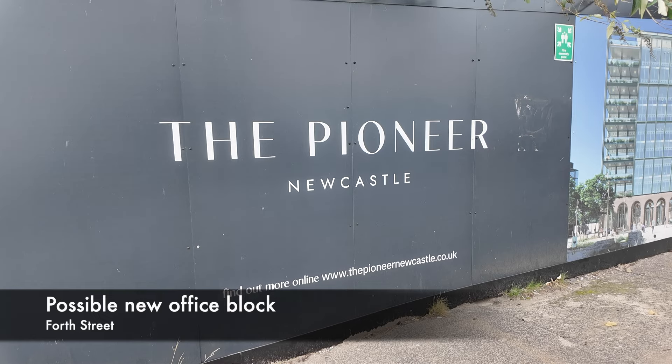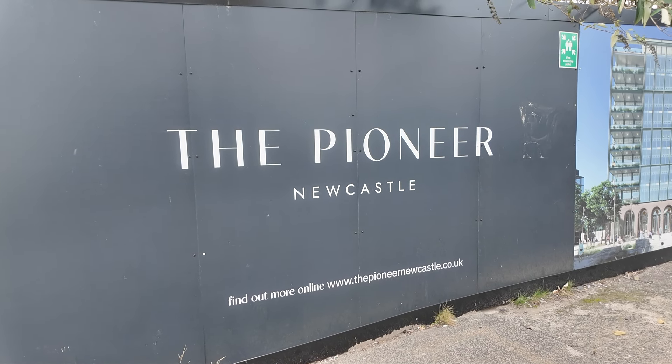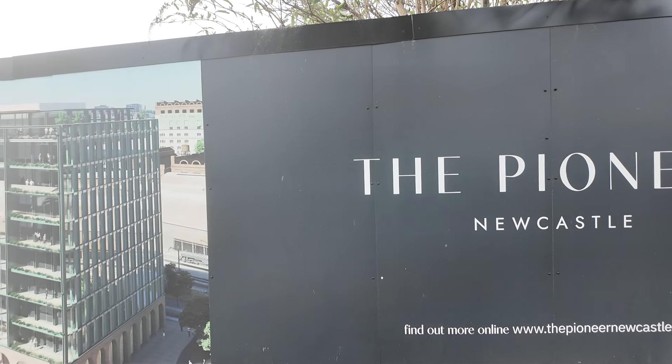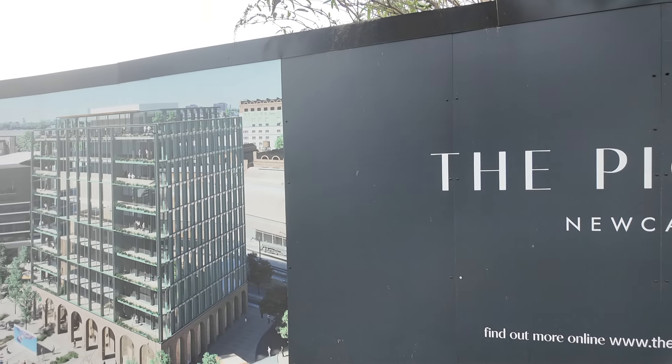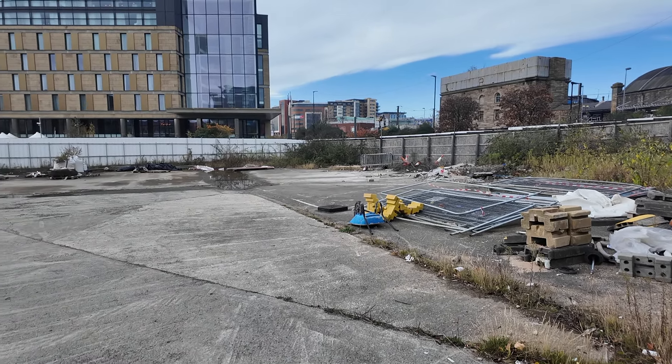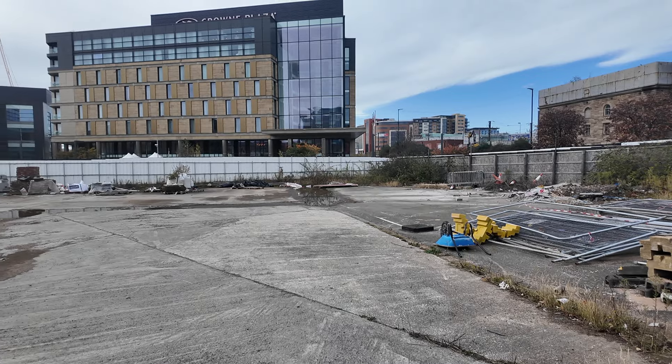Now onto one of the future projects mentioned at the beginning, which is on 4th Street behind the central station — a new office block, if the project ever gets off the ground. As you can see it's pretty much waste ground at the minute, but it's one to keep an eye on for the future.